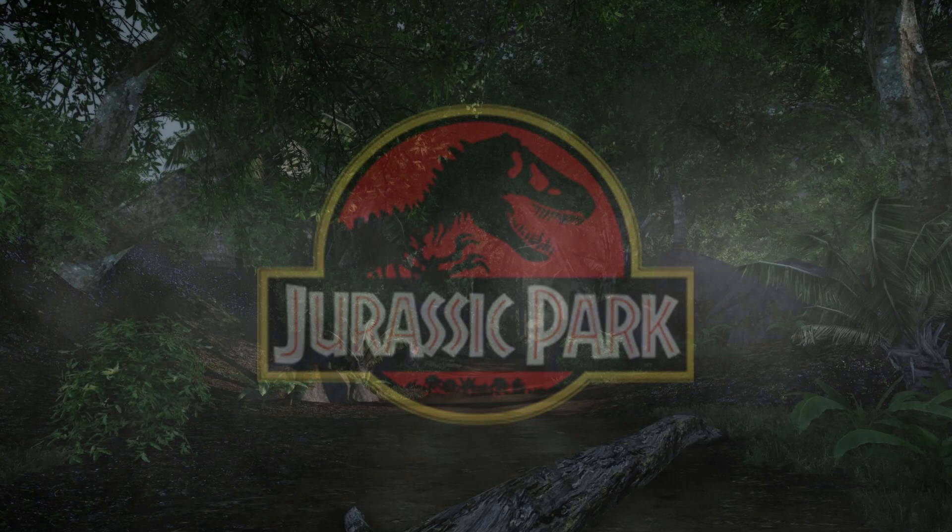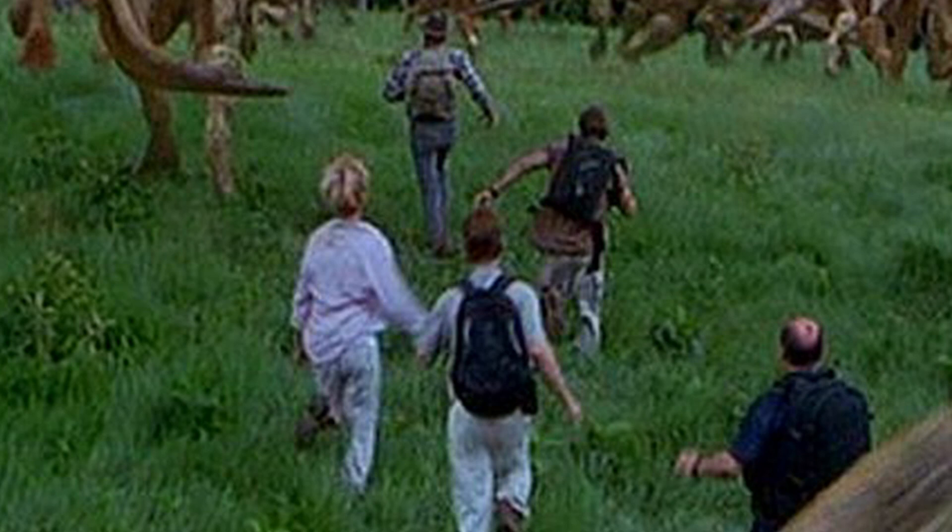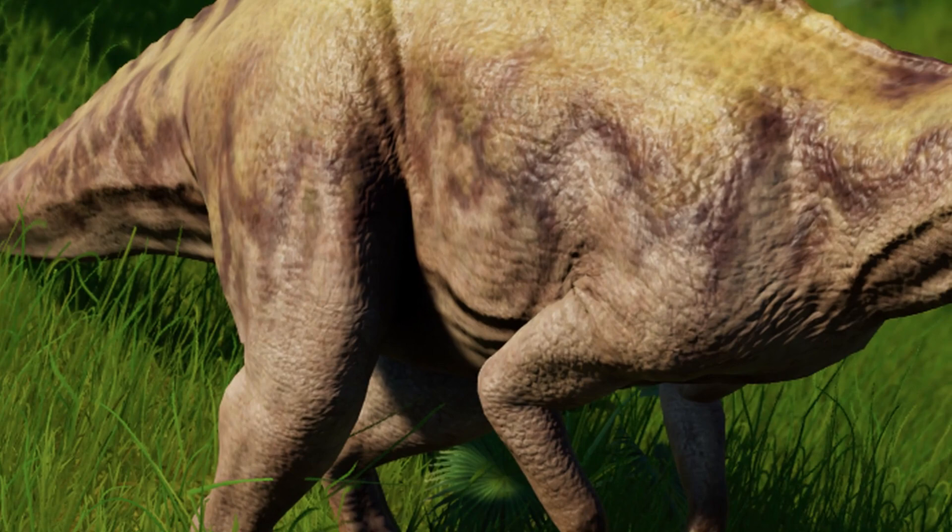Hey guys, hope you're all doing well. Now for today's video, we're going to be discussing a dinosaur that has some interesting history with InGen. Jurassic Park 3 introduced us to a small selection of dinos that were illegally cloned after the events of The Lost World, and one of those animals happens to be the subject of today's video.